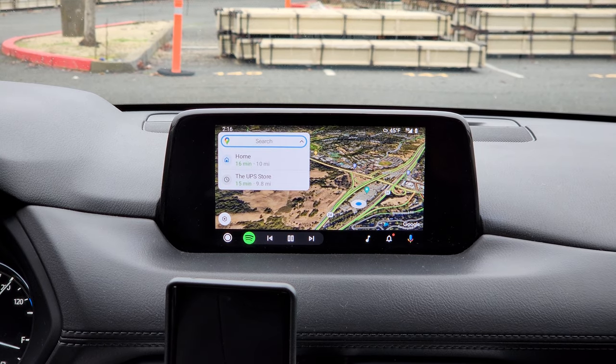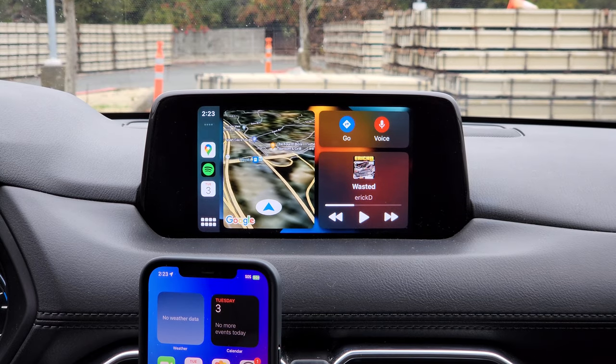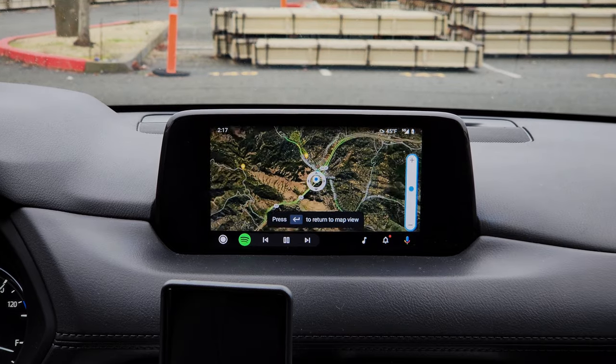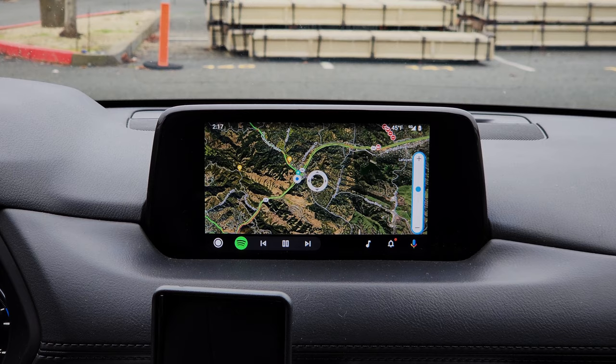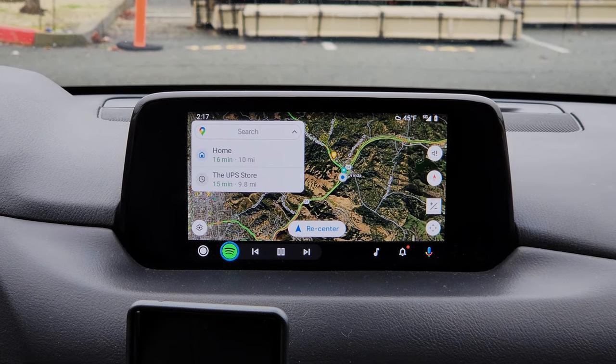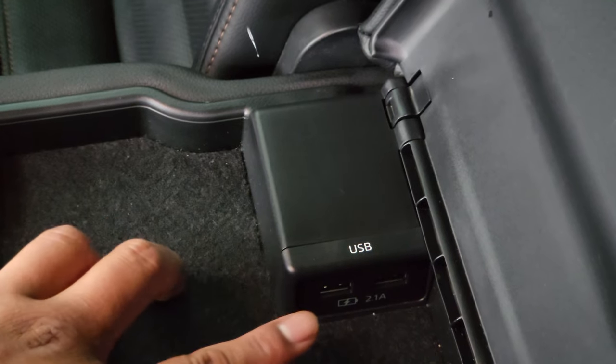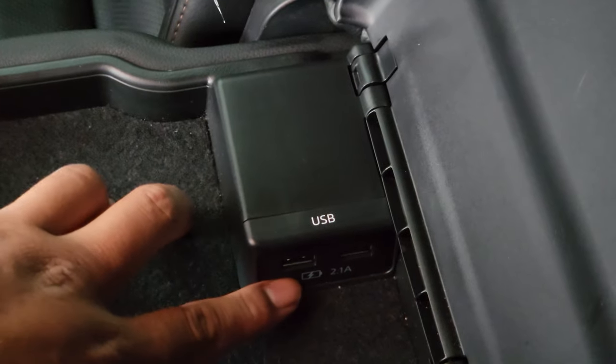Now my favorite part: the tech. We do have Android Auto and Apple CarPlay standard. This right here is the deal breaker for me — if this car didn't have this I wouldn't have gotten it. Once you get used to using the scroll wheel, which took me a while since I'd never used one before, it actually gets to be a bit easier than using a touchscreen. For USB ports we have four of them: two in the center console and two in the mid-seat. We have three 12-volt outlets: two in the center dash and one in the cargo area.